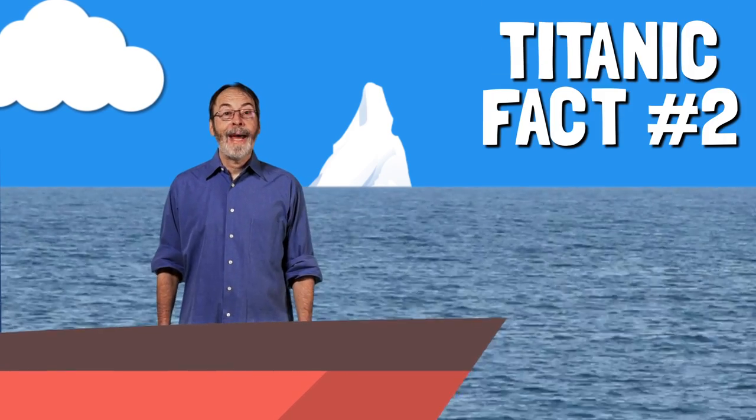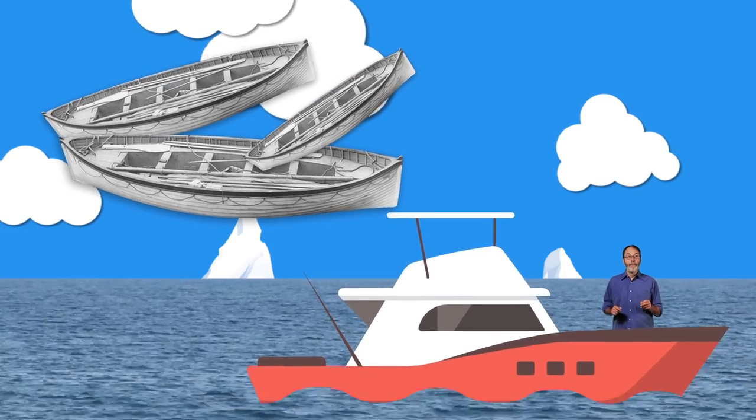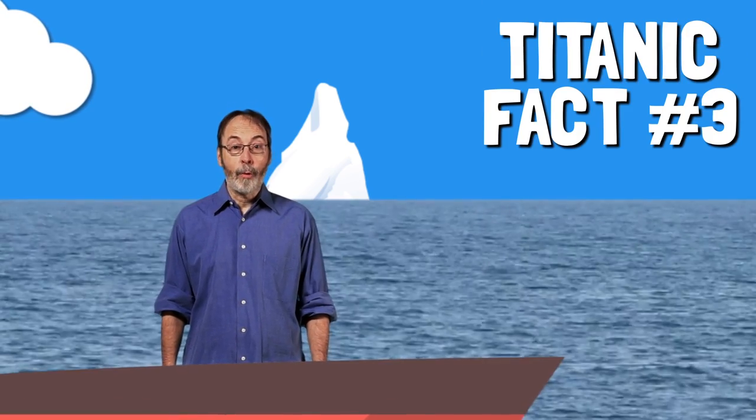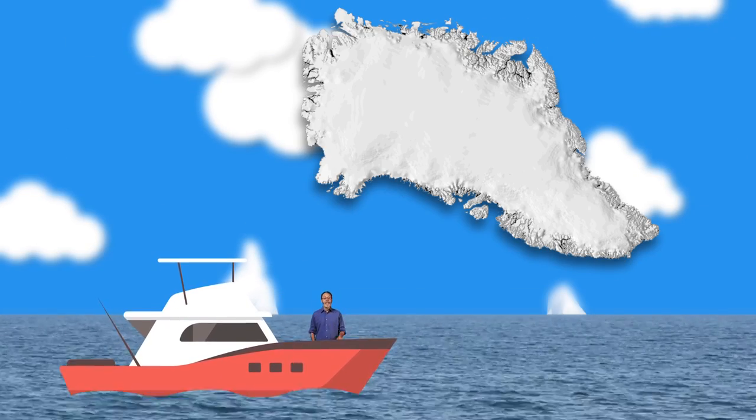But the one thing the Titanic didn't stock enough of was lifeboats. For over 2,000 people, they only had 20 boats in total. The infamous iceberg that doomed the Titanic was one of 40,000 that slide off the coast of Greenland every single year.